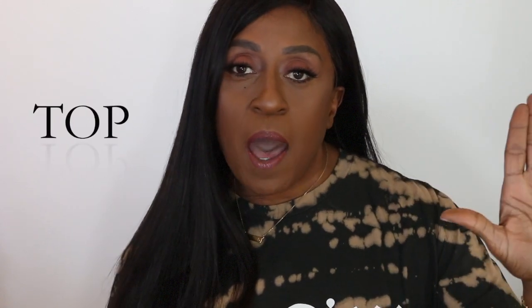Hello everyone, welcome back to my channel! Today I have something exciting to share with you. I don't think I've done one on my channel, but I have featured these eyeshadows before. I want to share my top five eyeshadow palettes.